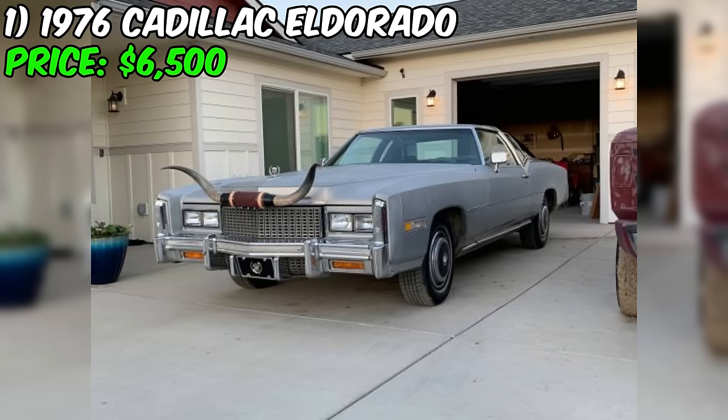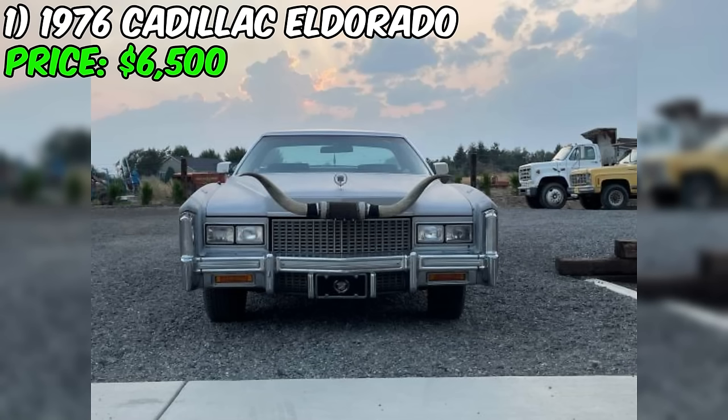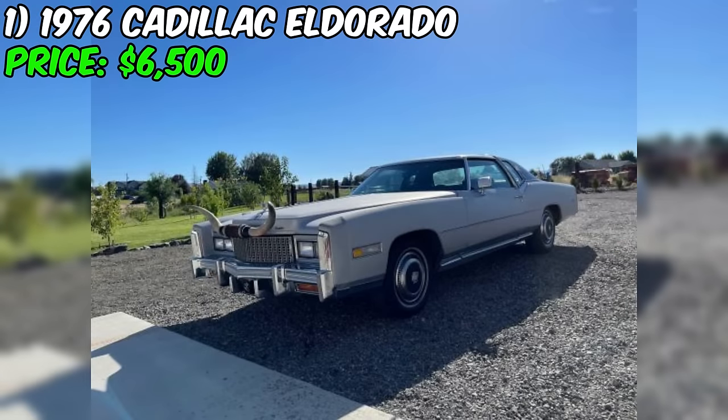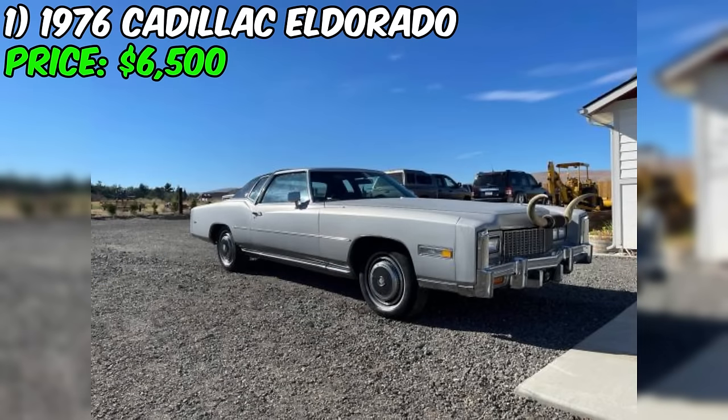The Eldorado's exterior boasts a silver paint color, although the seller acknowledges that the paint is beginning to fade, which is not uncommon for a car of this age. Prospective buyers can take comfort in the fact that the car comes with a clean title, ensuring a straightforward transfer of ownership. The automatic transmission is another desirable feature. While the seller describes the car as pretty solid, they do mention that the paint is starting to fade, and potential buyers should consider this when evaluating the car's overall value and their own restoration plans.